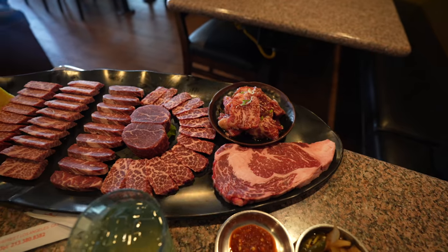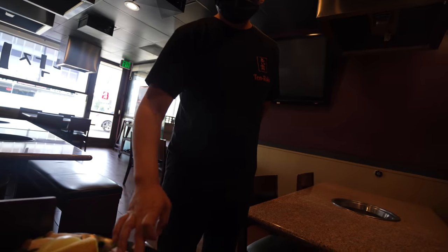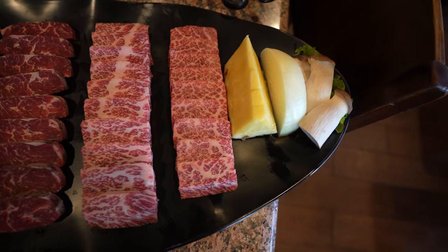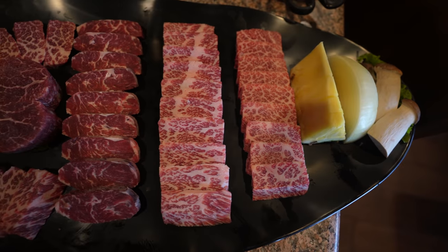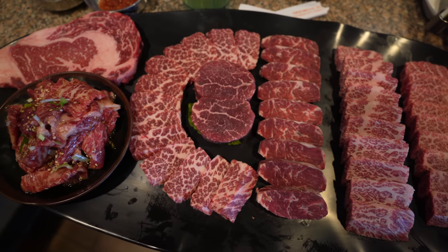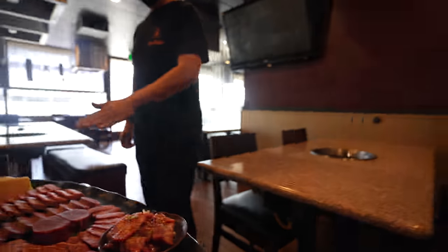The combo set meat platter is here — this looks amazing. The first row is Kobe style short rib, the second row is prime short rib, and then there's also prime short rib, skirt steak, filet mignon, ribeye, and marinated short rib. And this isn't all of it — pork belly and brisket are still coming.